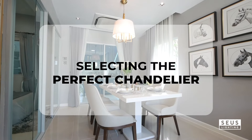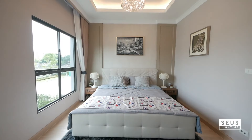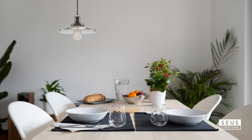Selecting the perfect chandelier can turn a simple room into a stunning showcase of light and style. But the question is, how do you find the right size? We're here to guide you through. A chandelier that's too small can disappear in a room, while one that's too big might overwhelm. It's all about finding the right balance.